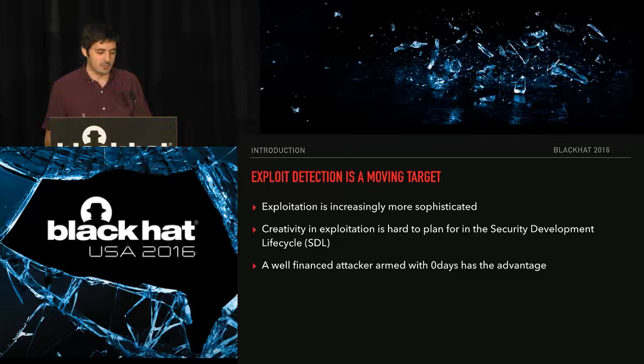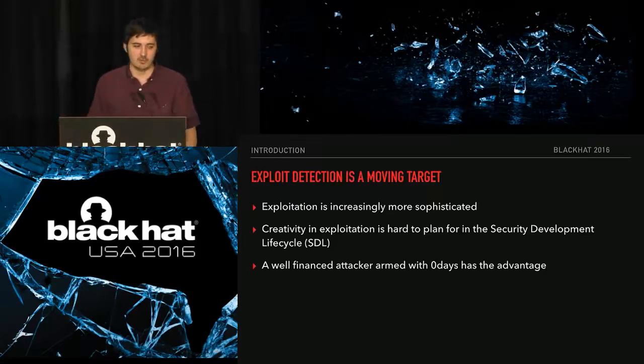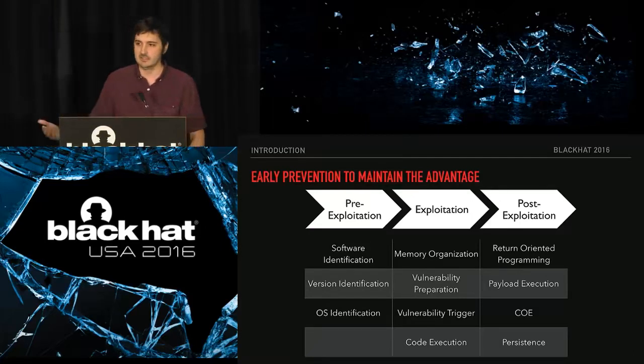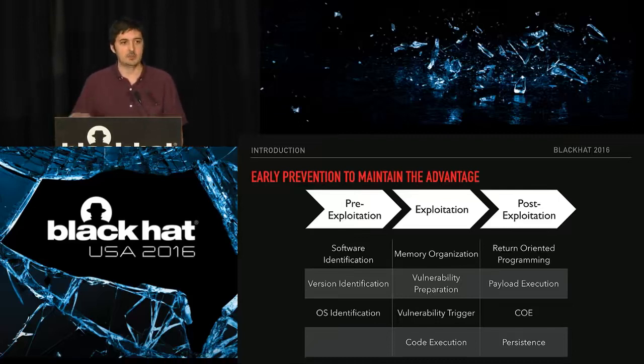As far as attacker versus defender, a well-financed attacker with zero days that is advanced in exploitation is a very hard adversary because of how much leverage and control they might have over the program you're trying to defend. There are different phases to an exploit: it goes through these phases and finally ends in persistence, or backdoor malware actually being put to disk or memory and executed. This illustrates what happens in an exploit as it runs at a high level.